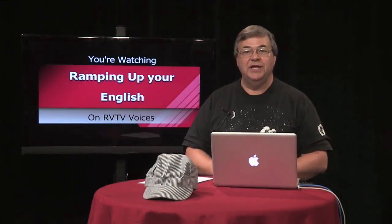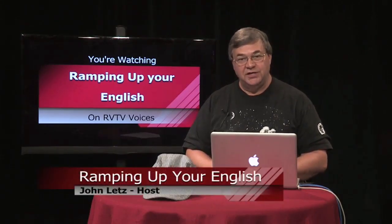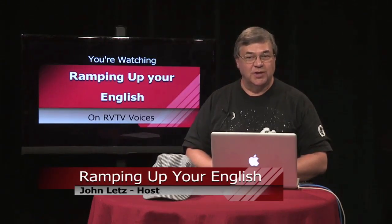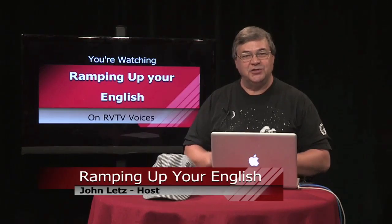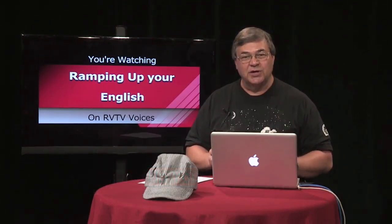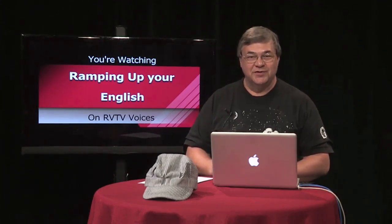Welcome back to Ramping Up Your English, a program for intermediate level English learners from all language backgrounds and of all ages. This is Episode 6, Segment 2. As you progress through the lessons in this unit on trains and railroads, you should find that your understanding of what you see and hear will grow. This is a critical element in advancing the long, hard road to English proficiency.